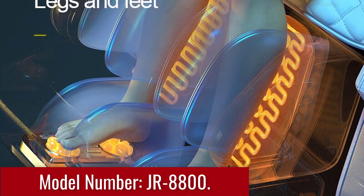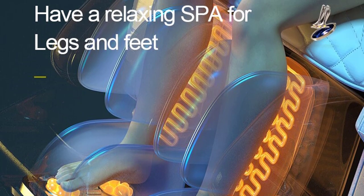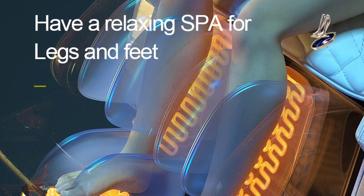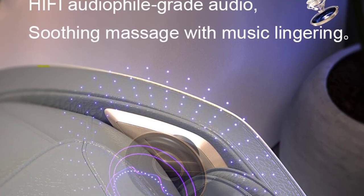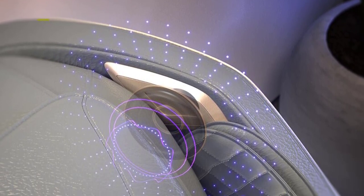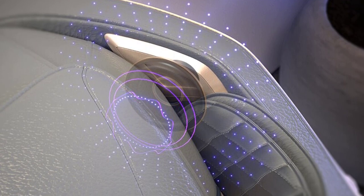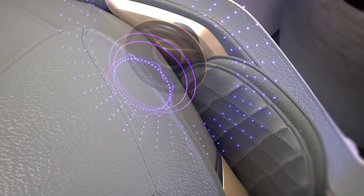Model: JR8800. The JR8800 massage chair offers unparalleled comfort and support, enveloping you in a luxurious embrace. Its ergonomic design contours to your body, ensuring optimal comfort during your massage session. The zero-gravity positioning feature allows you to recline to a position that elevates your legs above your heart, reducing pressure on your spine and promoting better blood circulation.